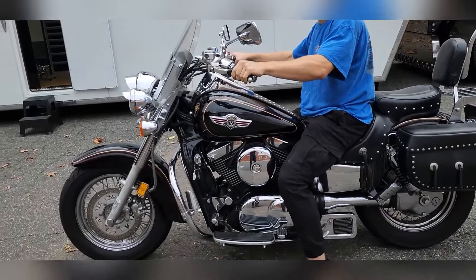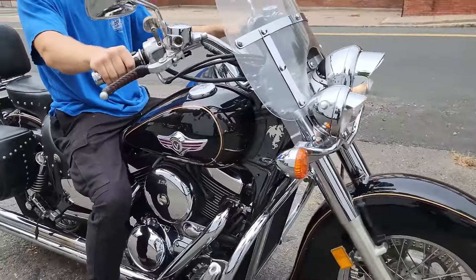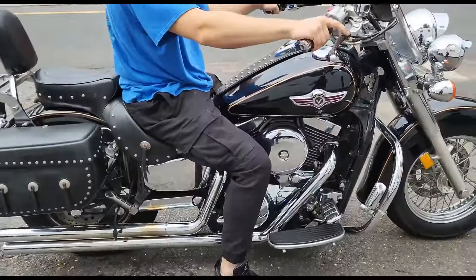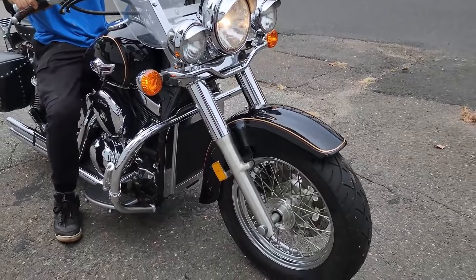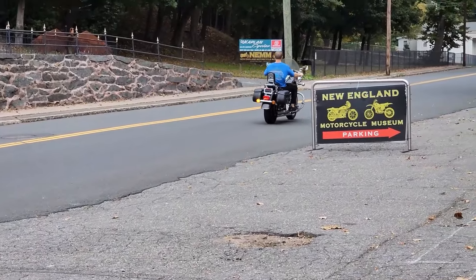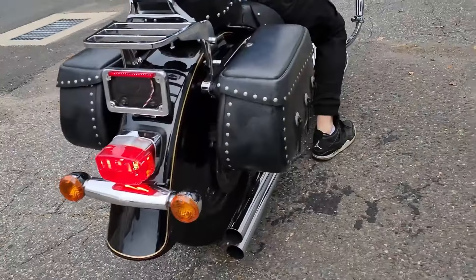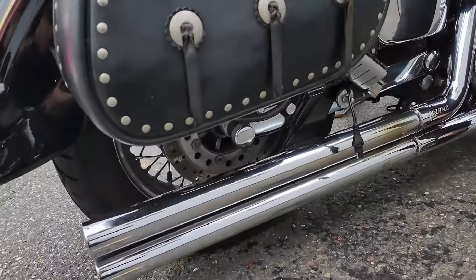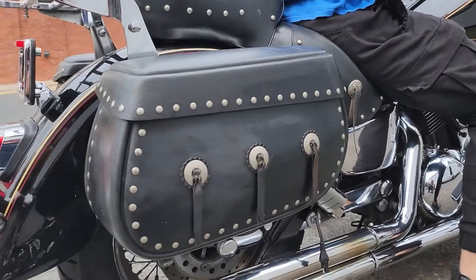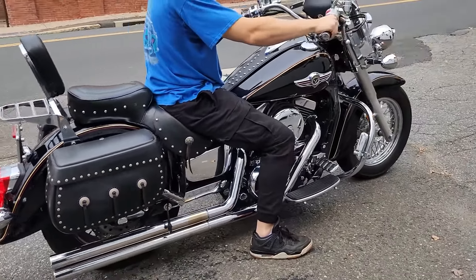Number 3: Kawasaki Vulcan 1500 Classic. The Kawasaki Vulcan 1500 Classic is one of the most iconic motorcycles in the Vulcan series. With its 1,470 cc V-twin engine, the Vulcan 1500 is a heavy-duty cruiser built for long, comfortable rides. Its powerful engine provides ample torque for cruising at highway speeds while maintaining a smooth, enjoyable ride. The Vulcan 1500 Classic stands out for its reliability and smooth performance — Kawasaki's reputation for building robust motorcycles is reflected in the longevity of the Vulcan 1500.